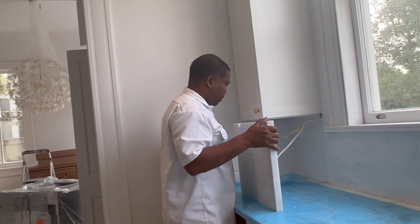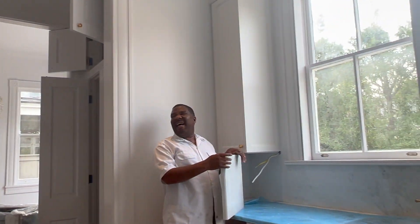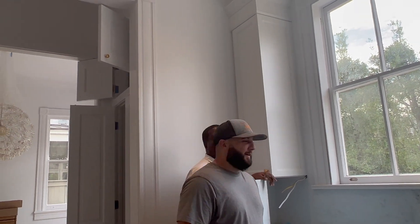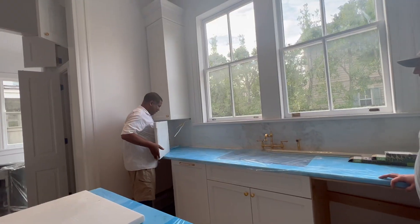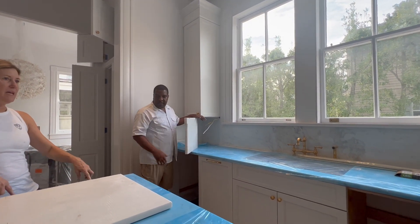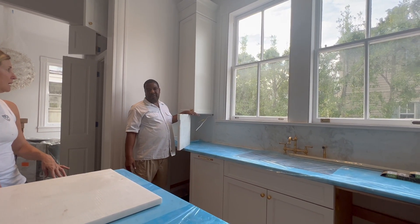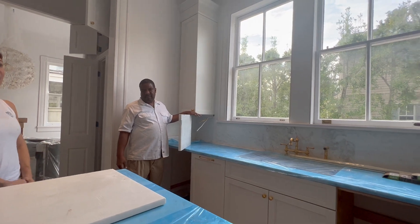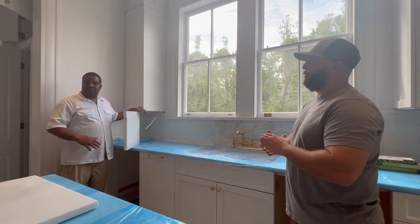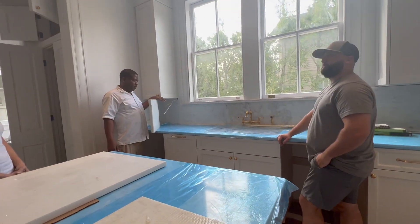The backsplash is so pretty. Here's a question — when everything goes in and we get ready to take this protective film up, it obviously needs to be sealed. It has been sealed twice already. Depending on if Pierre wants to come back and seal it one more time, we'll do it again — clean it up, have a little bit fresh.